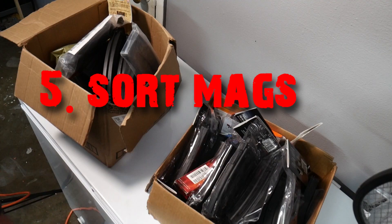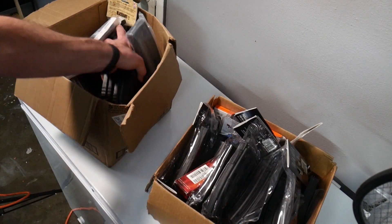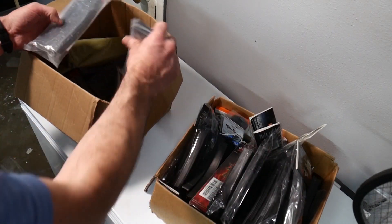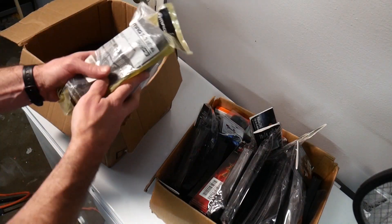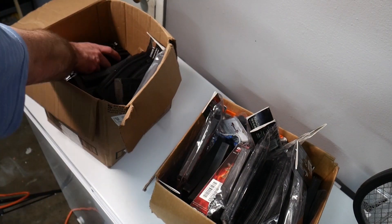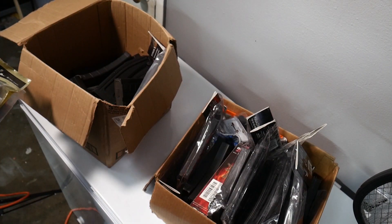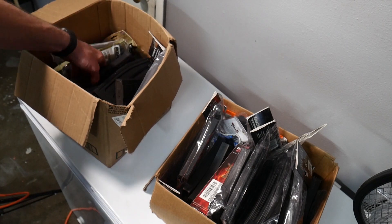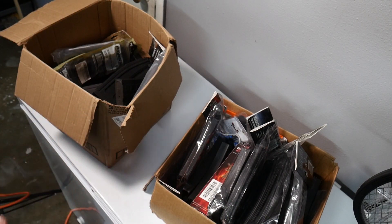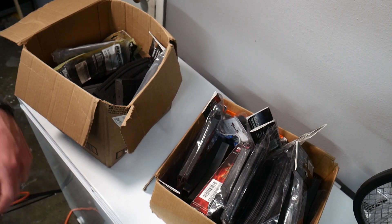Another thing to do is sort magazines. I had two boxes of mags on opposite ends of the house with all kinds of stuff going on. Got some AK mags, a bunch of 22 mags, some AR-15 mags — basically need to get those in order and get everything sorted out so it'll be easier to find later. I remember there being two AR mags somewhere by themselves — let me go find them.